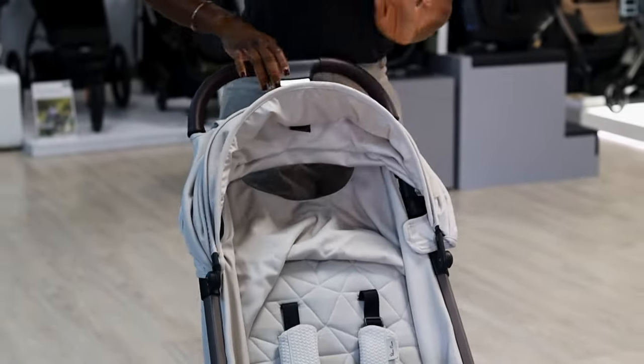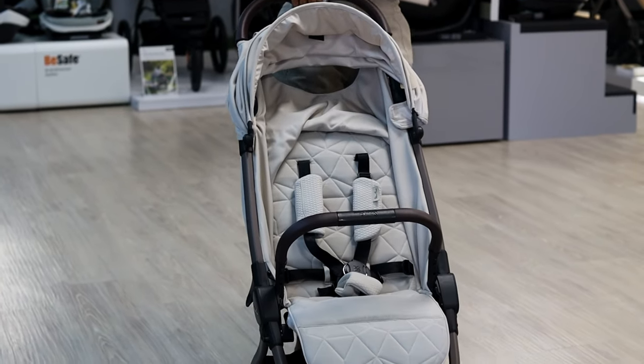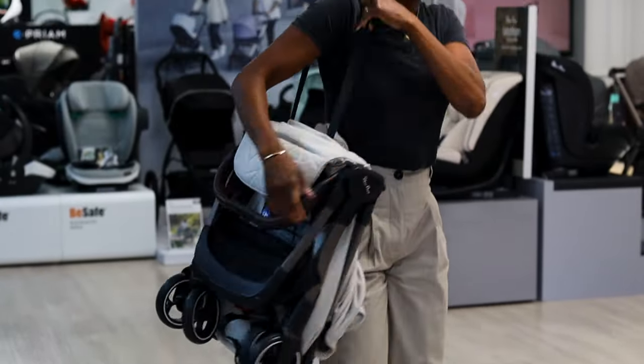To fold this model, it does fold down with the bumper bar attached, which is fantastic. You press the two buttons at the top, everything comes forward and collapses, then you grab your shoulder strap and onto the shoulder we go.